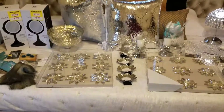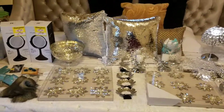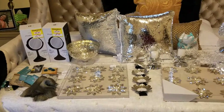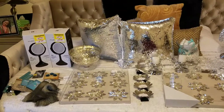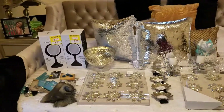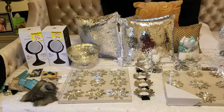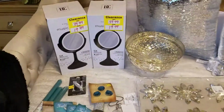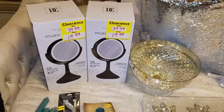Hello everyone, welcome to my channel. I'm going to share with you guys a haul that I did over the weekend for my master bedroom, guest bathroom, and master bathroom. I also bought a few Christmas items as well as Christmas gifts.